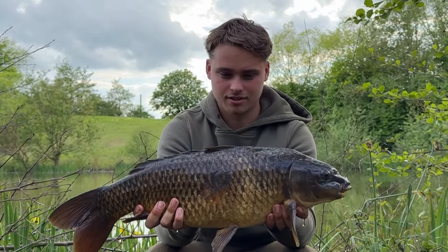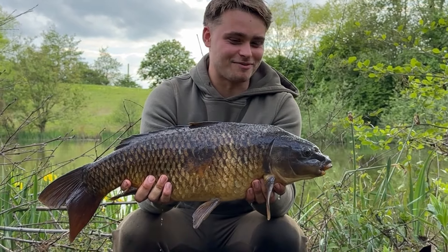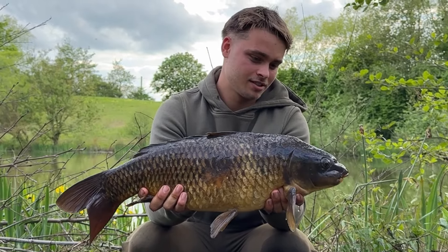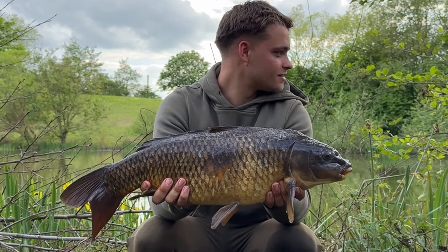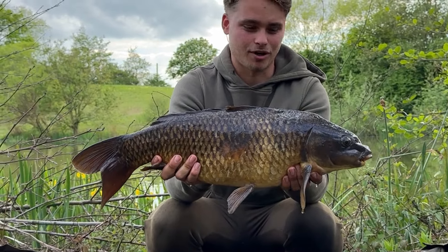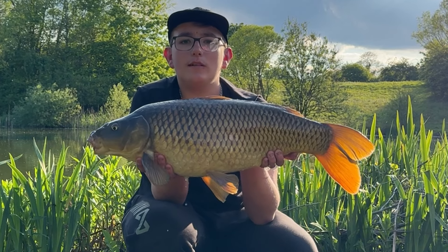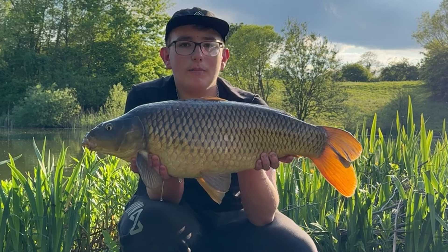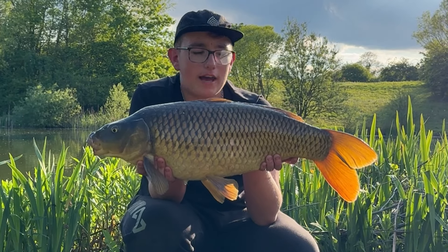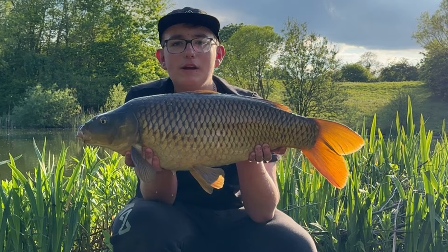Fish number three for Jake! We went around about five minutes ago, put more bait out, chucked a single brown Magic Bean over the spot, and yeah — five minutes later it ripped off. Hopefully get something a bit bigger next! Then fish number two for me — me, Jake and Ollie went around baiting spots, Jake had one straight away, and I had one about half an hour later. Lovely little common, rod straight back on the bait.